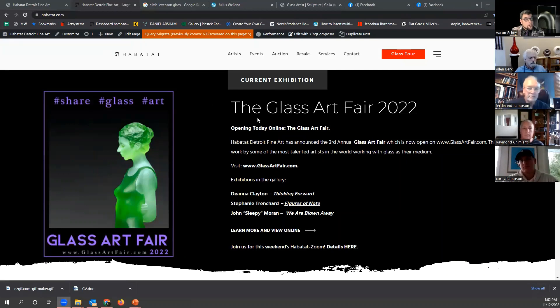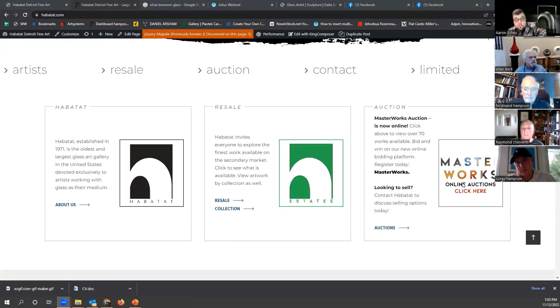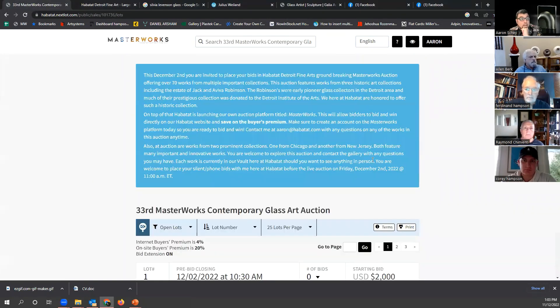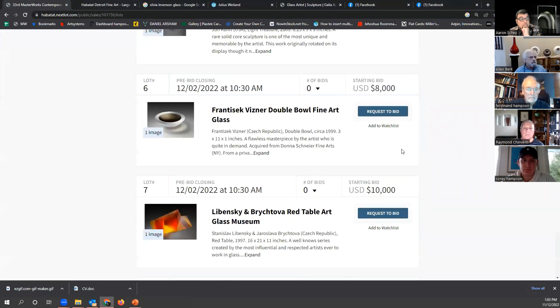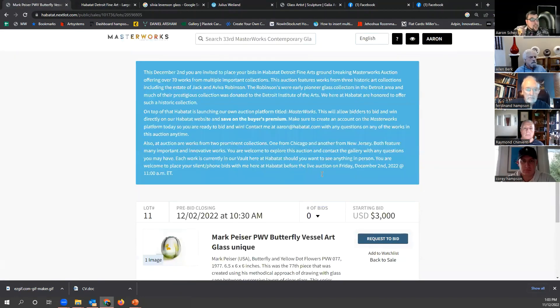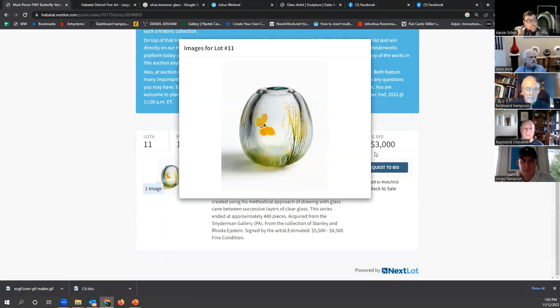You're looking at our website right now and you're seeing the glass art fair, but up here in the upper right corner is an icon called Masterworks Online Auctions. Once you click this it will take you to the auction site called Masterworks — you can see the branding in the upper left-hand corner. You can request a bid, view the lots, and see all the pieces in the auction. There is currently a magnifying glass issue that they're going to be modifying so it pops up to a larger screen.